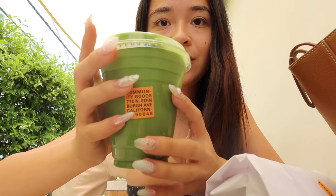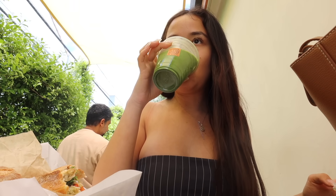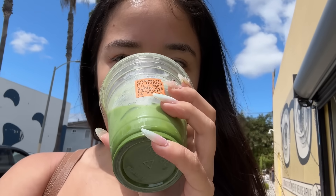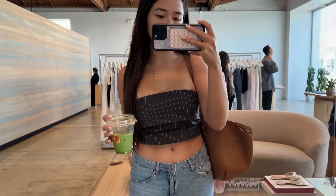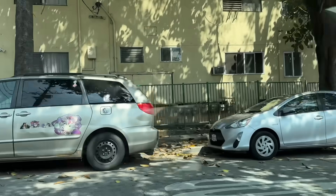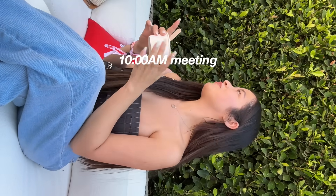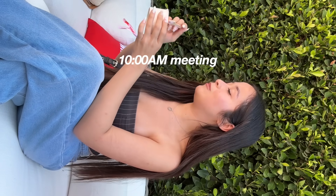I stopped by Community Goods and got myself a matcha and a sandwich. This morning ended up being kind of a fail though — my laptop died and I wasn't able to do any work at the coffee shop. I ended up heading to the meeting and event I had scheduled. I wasn't able to vlog much of the meeting, but here's how one of the events went.